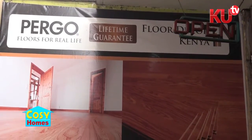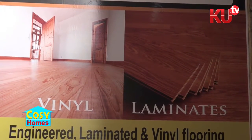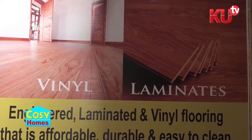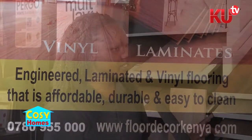Can we use these laminates anywhere in the home or is this just for specific areas of the house? Yes, you can use them anywhere in the home, apart from wet areas, because we still have another product called vinyl you can use in the wet areas. This one is mostly used in the sitting room, bedrooms, and corridors.